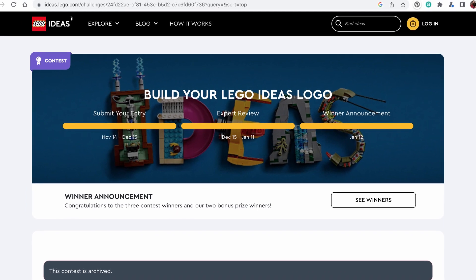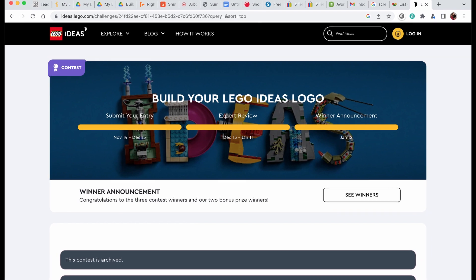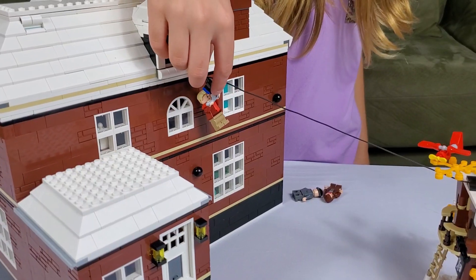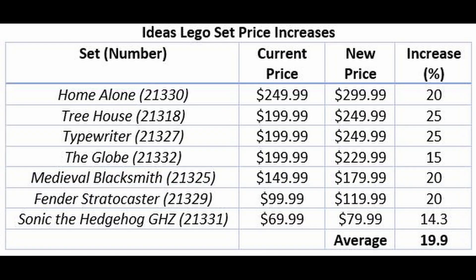LEGO Ideas sets represent some of the best sets every single year — so many iconic sets have come out, and some of them are on this list. The Home Alone set, which we speed-built and reviewed and loved, is going from $250 to $300 — a 20% price increase. If that's bad, check out what happens to both the Typewriter and the Treehouse: going up from $200 to $250, a 25% increase. The average increase among these Ideas sets is almost 20%.